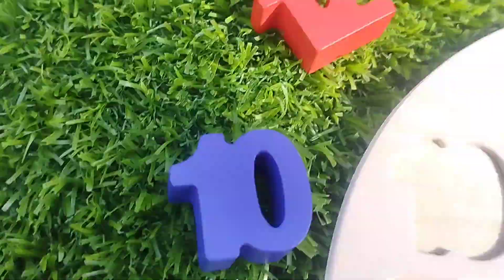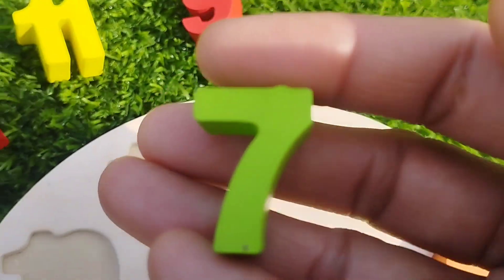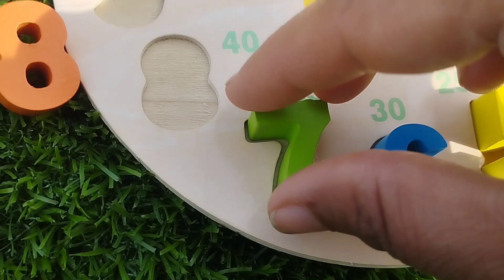The next number is number seven. This is number seven. Seven.